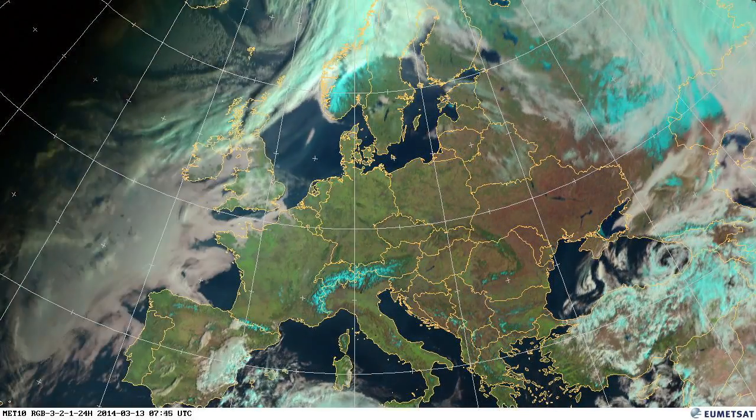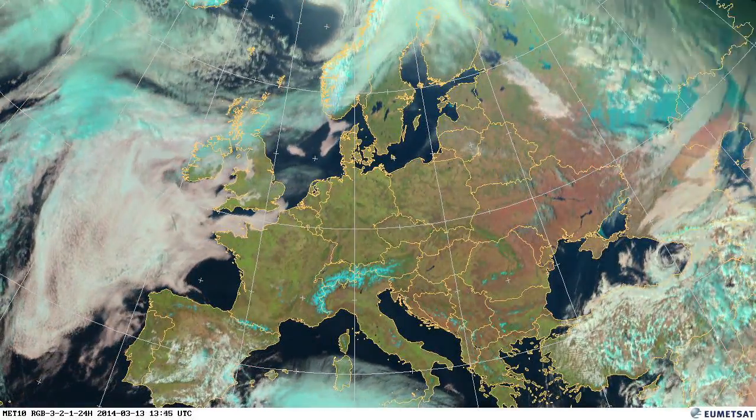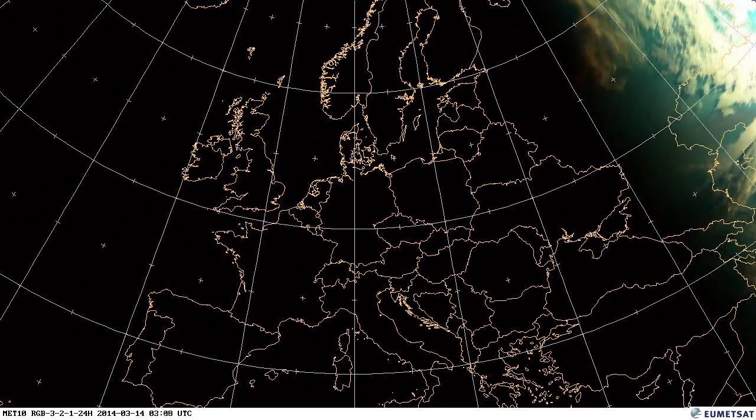In the eastern parts over the sea you can see a lot of low cloud and fog, and this slowly melts away during the day. Just in the coastal areas you'll see that fog matching the coastlines.